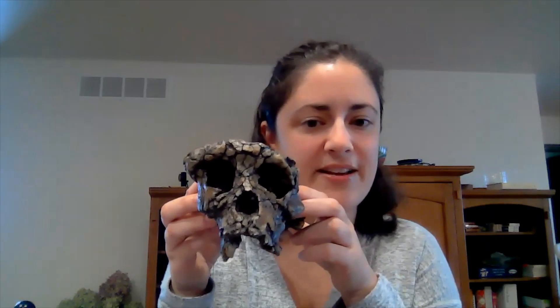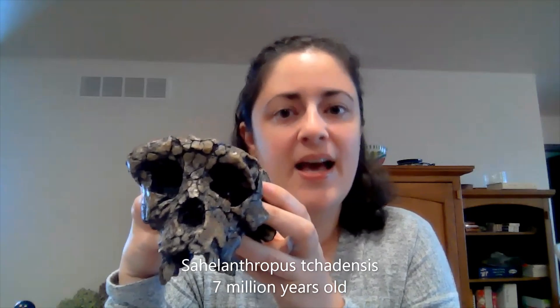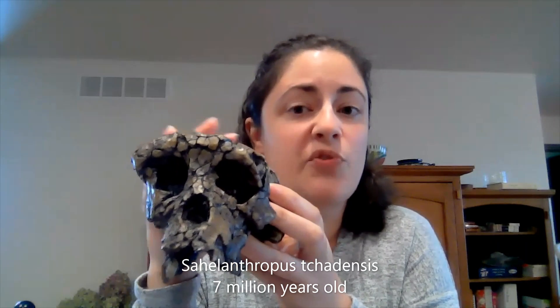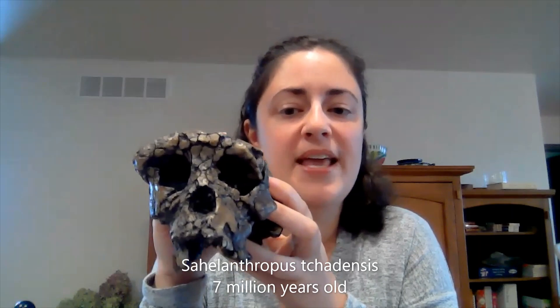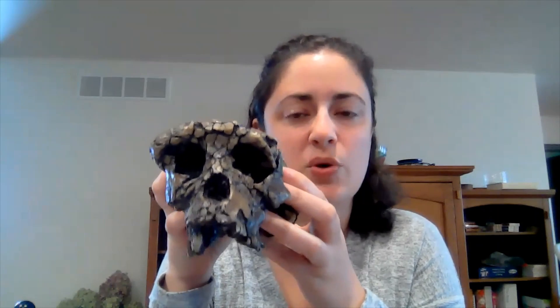And that is this guy right here. Some of you may recognize this fossil, but for those who haven't seen it before, this is a species called Sahelanthropus chadensis. The name is kind of a mouthful, but this is a really important species. It was first discovered in 2001 in the central African country of Chad, and so far in the last 19 years we haven't discovered anything older that is likely to be classified as a hominin. So this is the first example of a hominin in the historical fossil record.